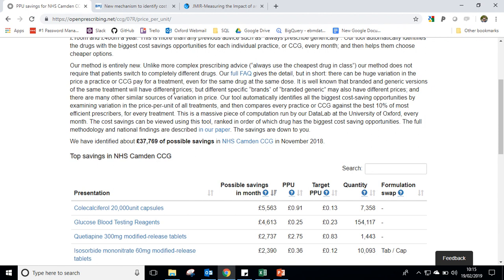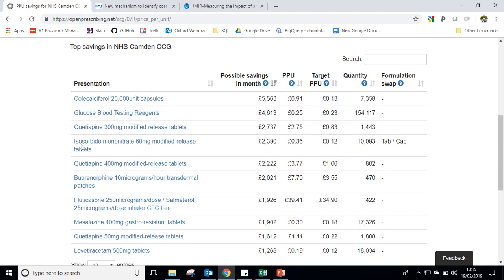Let's have a look at a couple of examples for Camden CCG. Looking at isosorbide mononitrate 60 milligrams modified release — we estimate in the last month Camden potentially could have saved £2,390. I say potentially because there'll be local considerations before making a change like this. On average they pay 36 pence per unit, whereas the lowest spending CCGs across the NHS only spend 12 pence per unit, and we can see the volume of prescriptions that would need to be changed.